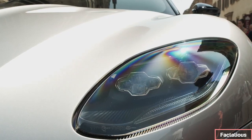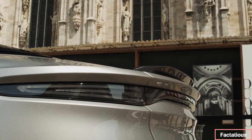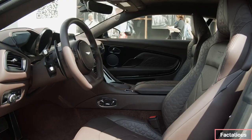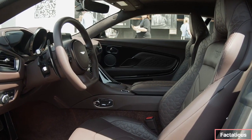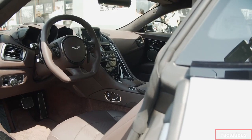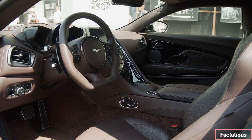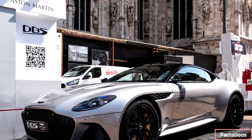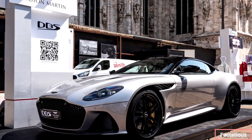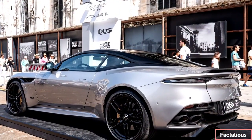The Aston Martin DBS is powered by a mighty 5.2-liter twin-turbocharged V12 making 715 horsepower and 663 lb-ft of torque. Rear-wheel drive is standard, so the task of managing all that power via just two driven wheels makes the DBS both challenging and rewarding to drive. In a straight line, the 0-62 mph dash takes only 3.4 seconds, but when the road gets twisty, you'll need to have your wits about you.